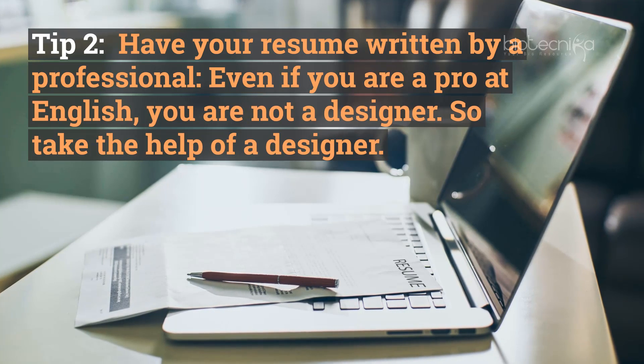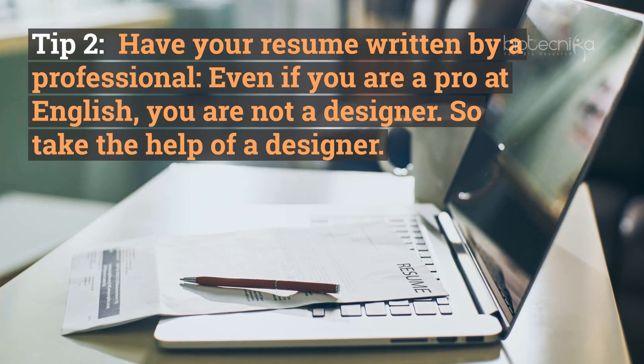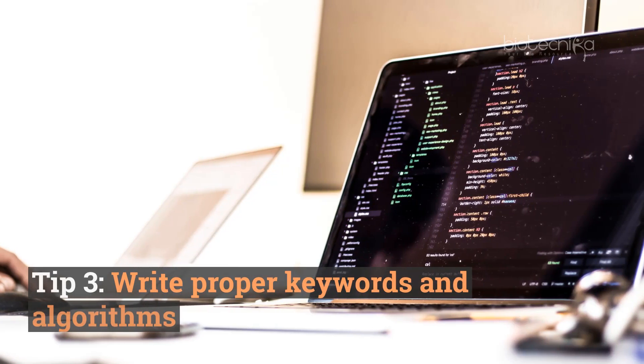Tip number two: have your resume written by a professional. Even if you are great at English, you are not a designer, so take the help of a designer. Here are a few samples of attractive resumes.